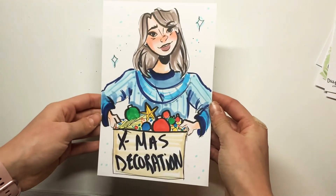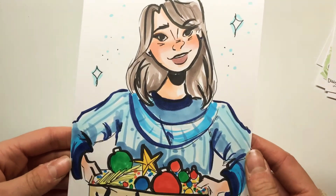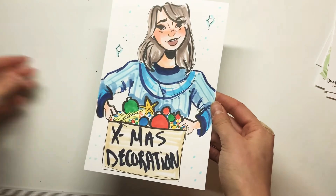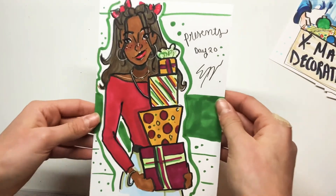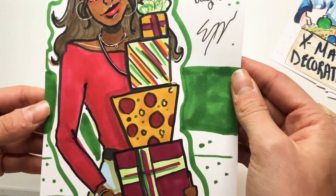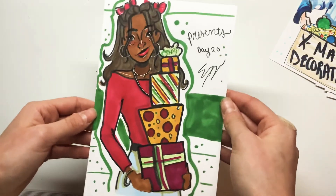Next was Christmas Decorations. I just drew a girl holding a big box of decorations because you all know that it's just a mess when you're trying to decorate the house for Christmas and you all have that big box of decorations — so that's what I decided to draw. Next we have Presents. I think this one turned out really nice with the colors that I chose. I love how all the packages match each other but they all have a different design.